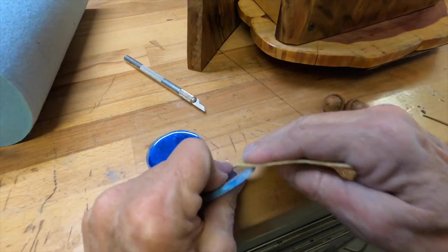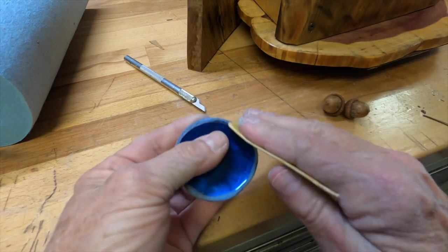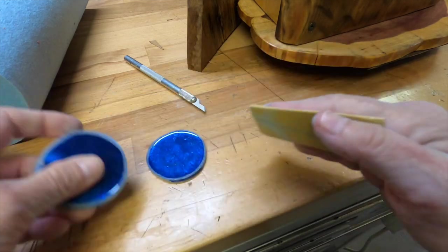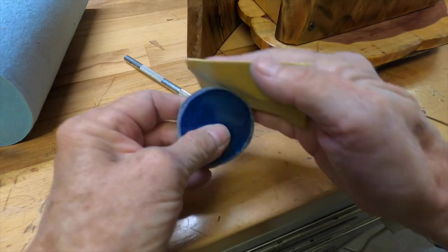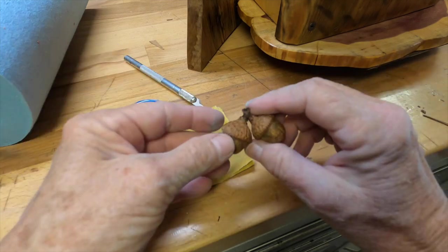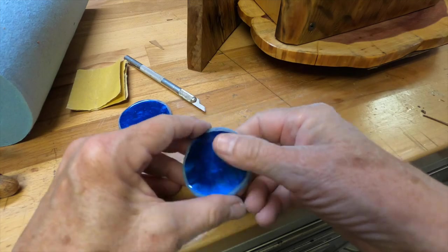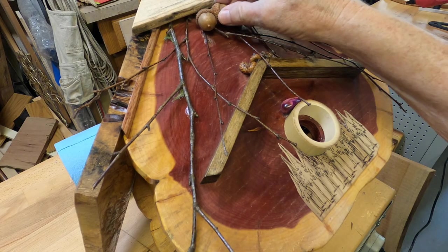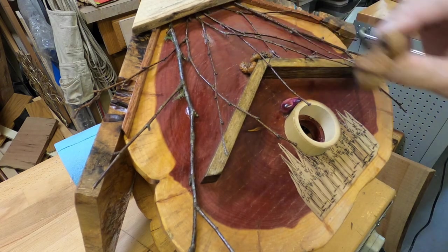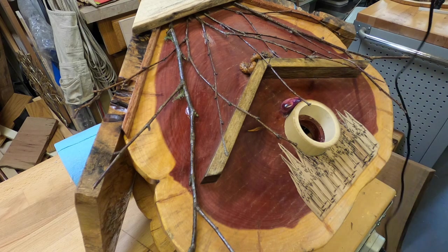I'm adding some final embellishments. This is a resin irregular circle — the edge was a little rough so I'm sanding it down, and once I add the urethane over the entire birdhouse, that will disappear. I'm also adding some oak nuts. I'm playing with placement right now — I'm thinking a moon shape up there. Those nuts go pretty well. I add that using hot glue, and I'll put a link below for that.